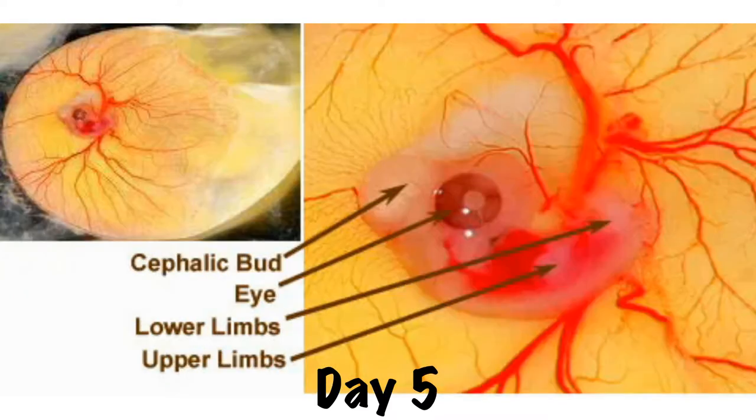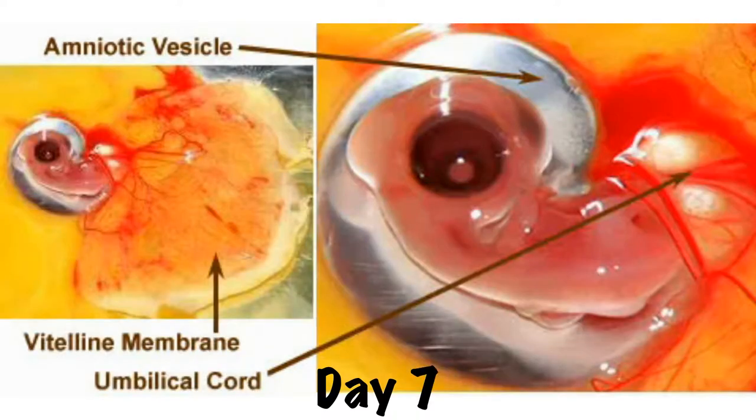By day five, the embryo has gotten much larger. It's much easier to see the eye, to define the lower limbs, and it takes on more of a C shape as its head moves closer to its tail. You can even see some differentiation of the toes. By day seven, which is today, you can see a lot of thinning of the neck, which now clearly separates the head from the body. You can even see the beginning formation of the beak. The brain has moved into its proper position and its body is now starting to catch up with its head size.